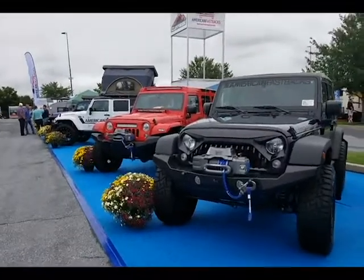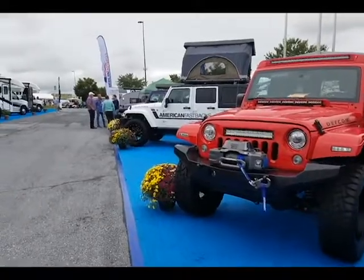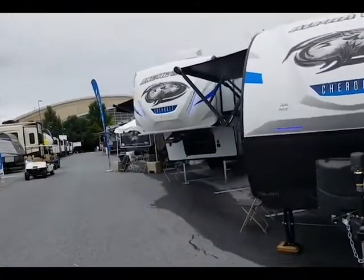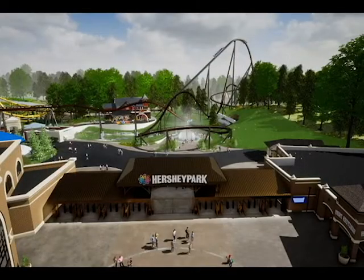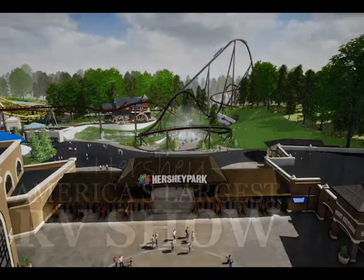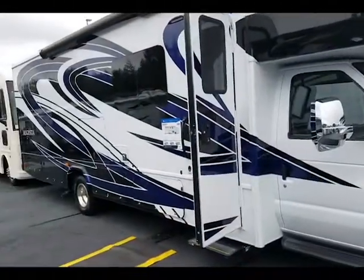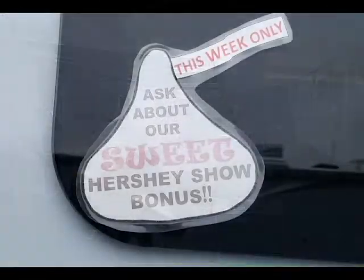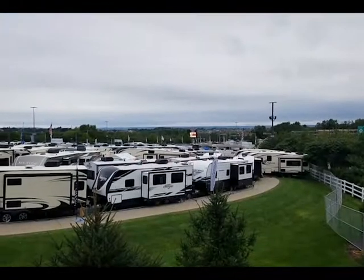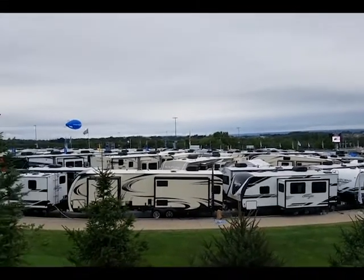Most viewers of this channel are used to us reviewing cars and trucks. On this video we want to take a peek at the RV life. We headed to the Giant Center in Hershey, Pennsylvania, within sight of the exciting family fun of Hershey Park and their world-renowned roller coasters, for America's largest RV show. It is here that more than 64,000 attendees gather each year to look at and buy RVs, displayed on more than a million square feet of parking lot.